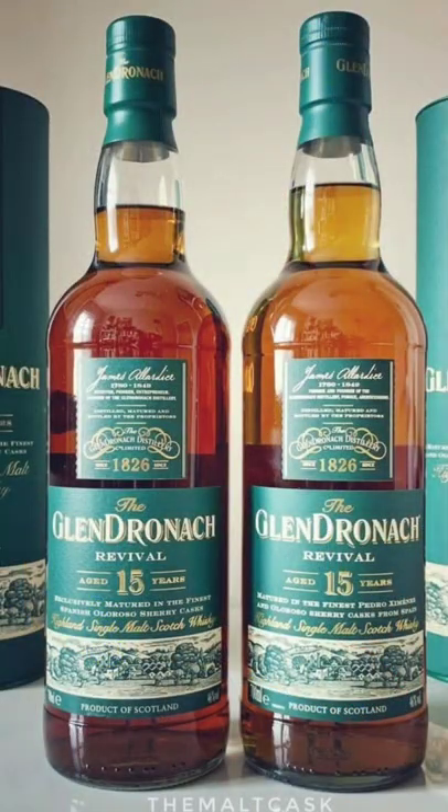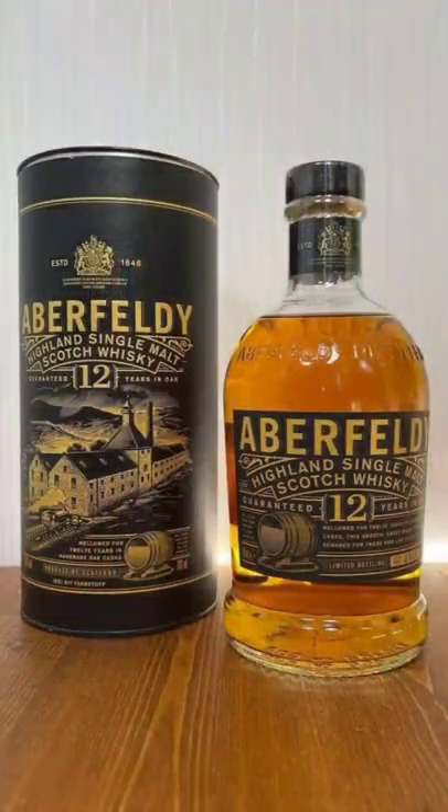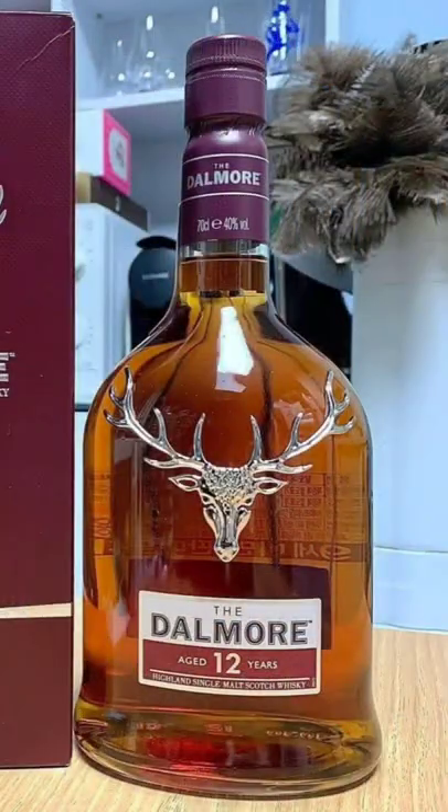Glendronach 15, the Revival — it's worth the hunt. Aberfeldy 12 — watch for it, it should be everywhere. Dalmore 12 — you see the 15 behind me all the time, but the 12 is under a hundred and it's really good.